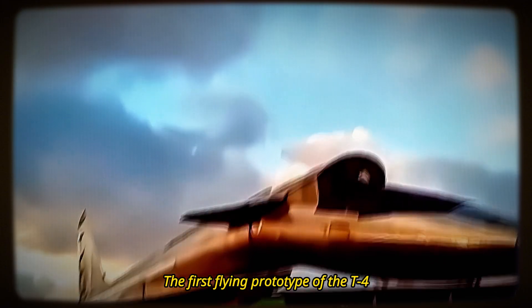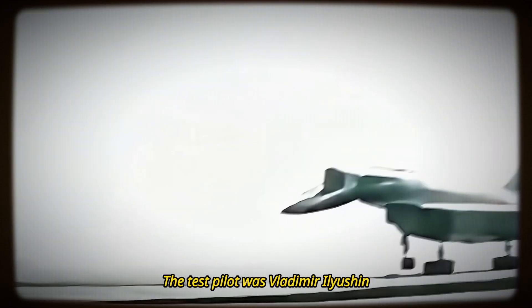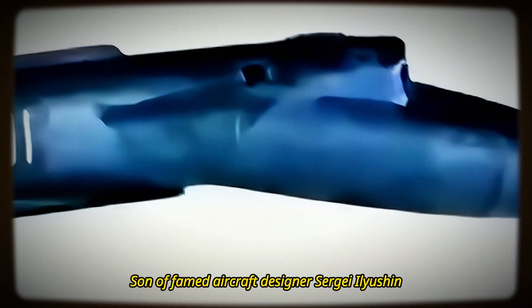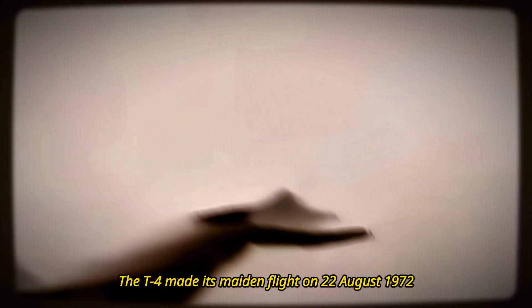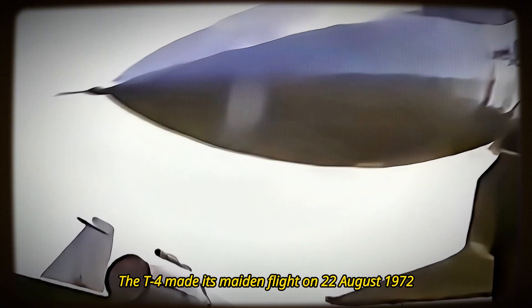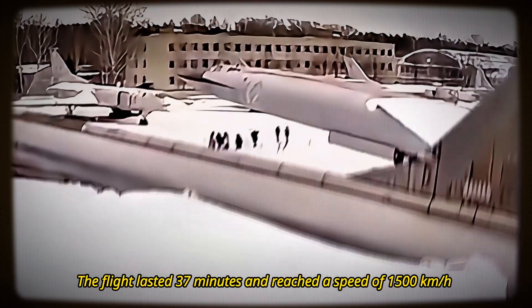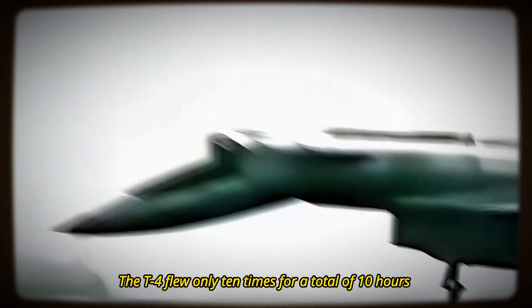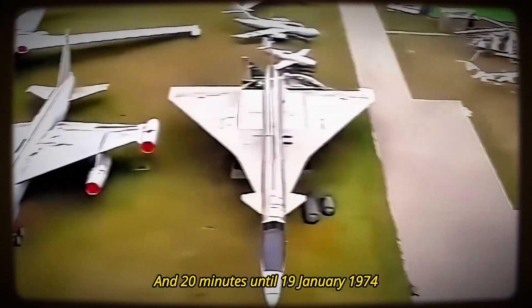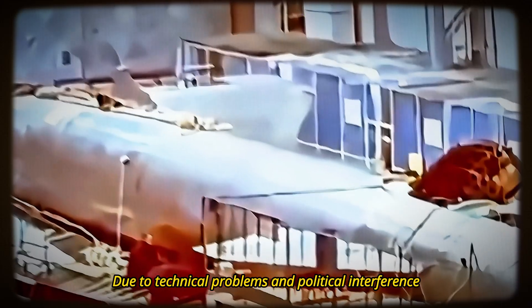The first flying prototype of the T-4, designated 101, was completed in the autumn of 1971. The test pilot was Vladimir Ilyushin, son of famed aircraft designer Sergei Ilyushin, and the navigator was Nikolai Elfirov. The T-4 made its maiden flight on the 22nd of August 1972 from Zhukovsky Airfield near Moscow. The flight lasted 37 minutes and reached a speed of 1,500 kilometers per hour and an altitude of 12,000 meters. The T-4 flew only 10 times for a total of 10 hours and 20 minutes until the 19th of January 1974, and never reached its design speed of Mach 3 due to technical problems and political interference.